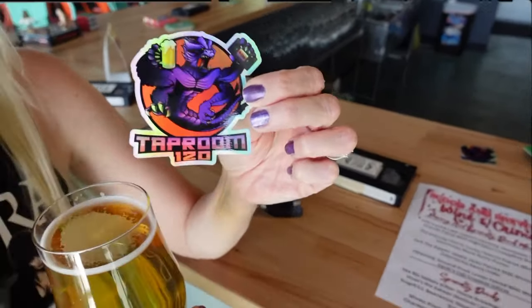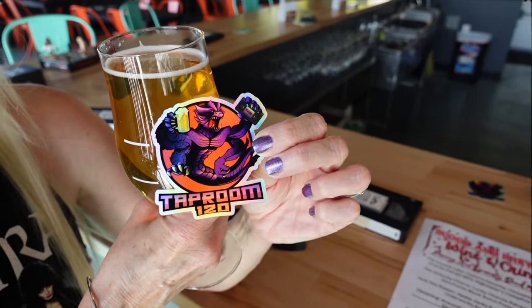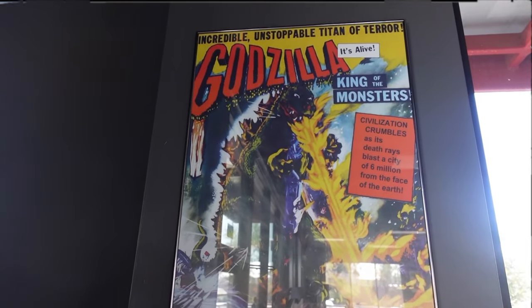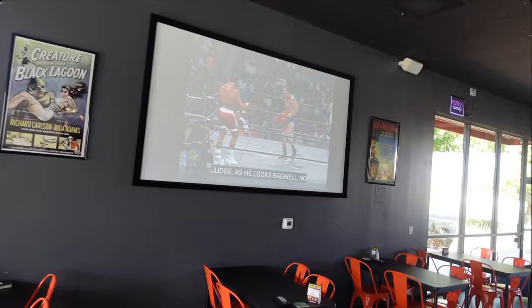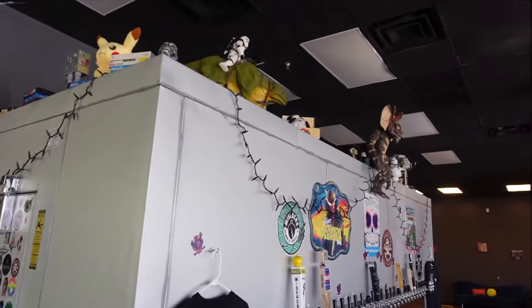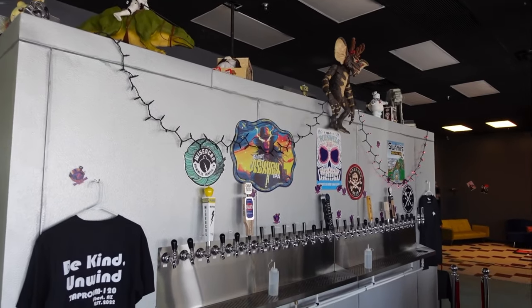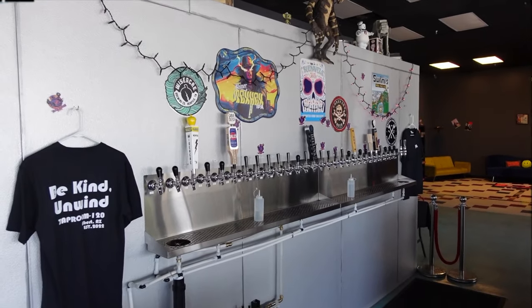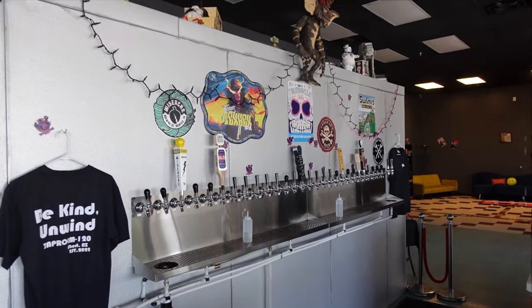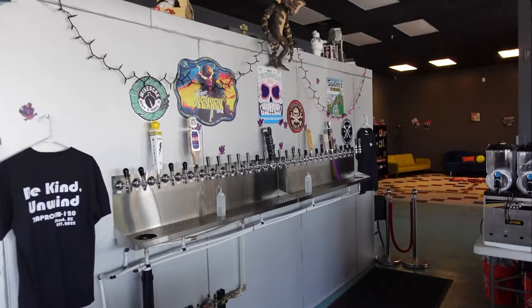How cool is that — it's all kinds of fun stuff that we love, posters up on the wall, wrestling. How can you not love that? We can't wait to come back and interview the owner Matt and his wife and find out their vision behind Taproom 120. I love the 'Be Kind Unwind' t-shirts — a throwback to the 'Be Kind Rewind' stickers you would see on videotapes when you used to rent them back in the day.